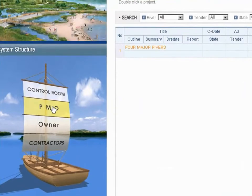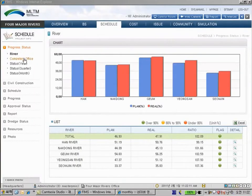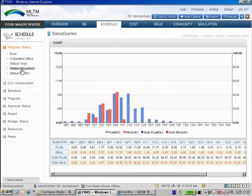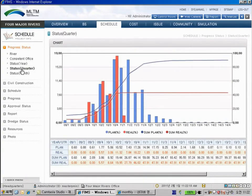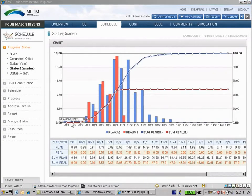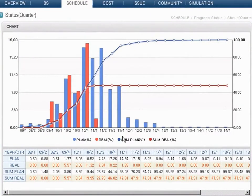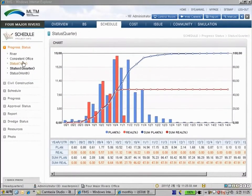PMO gives users a broad and summarized view of information for all projects. In progress status, users can see the integrated progress by year, quarter and month. This data is consolidated from the contractor system to the project owner system and transferred from the project owner system to the PMO system.